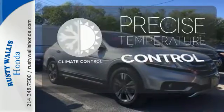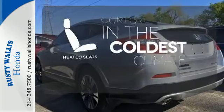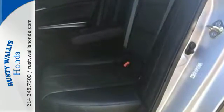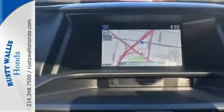Select the perfect temperature with the climate control. The backup camera gives you a clear picture of what's behind you. The heated seats keep you comfortable no matter how cold it is. Utility and quality go hand-in-hand in this wonderful Crosstour.